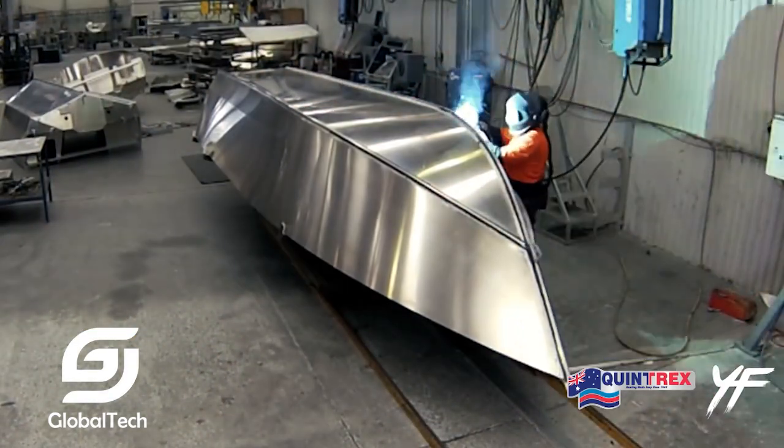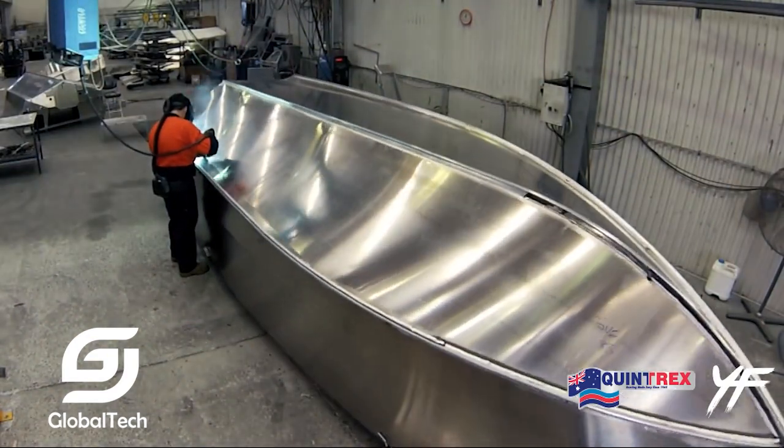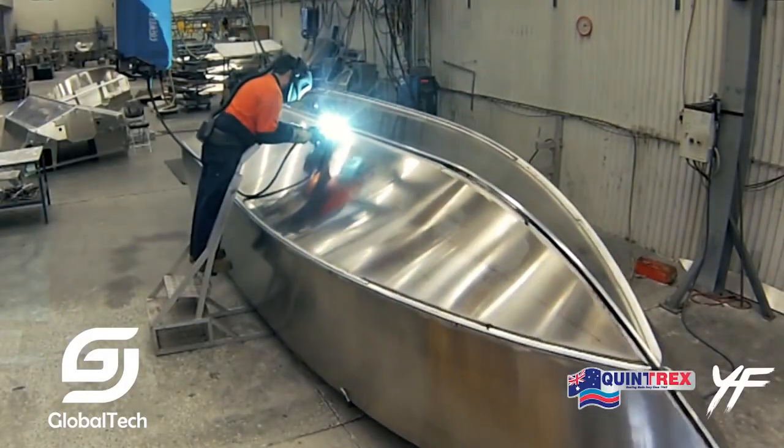The aluminum hull also reduces the overall weight, making the boat easier to move while reducing fuel consumption.